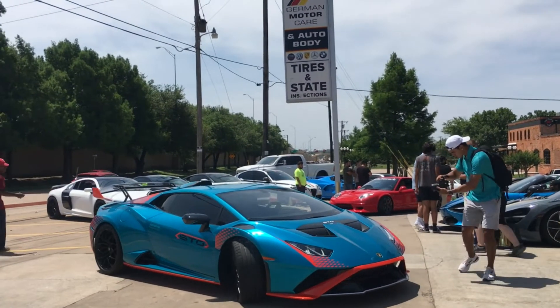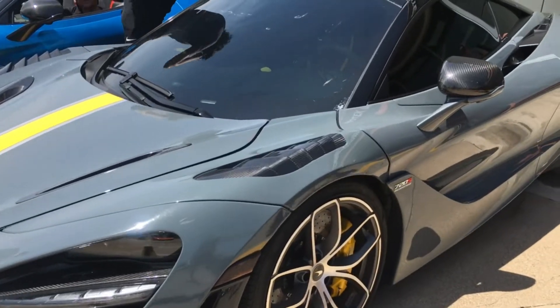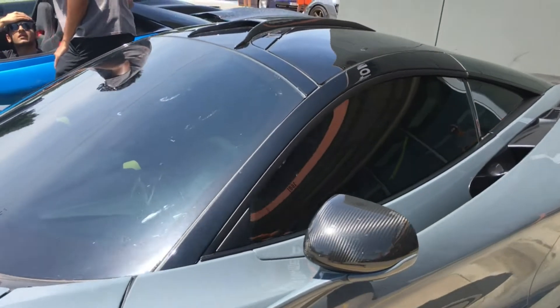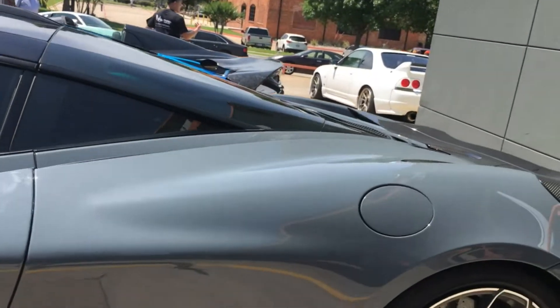Another Lamborghini STL - whoo, that is just pretty. I don't know how that blue is coming off but it looks just fantastic. The 720LT looks like it's been driven a lot. There's a GTR in the back - oh yeah.